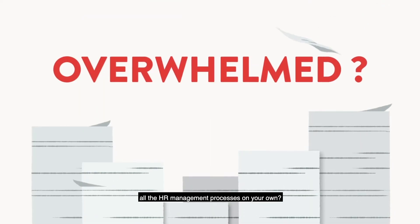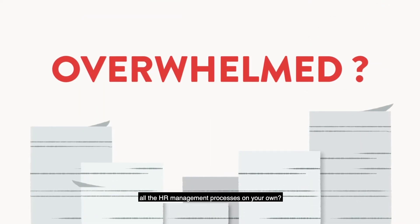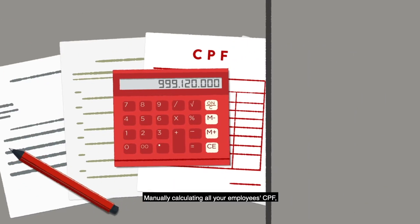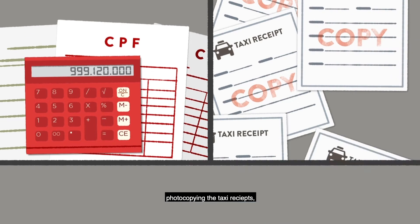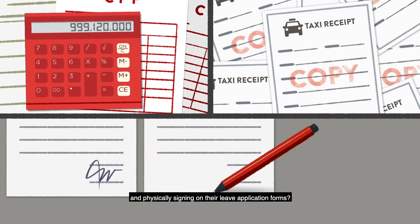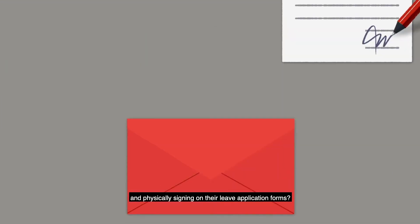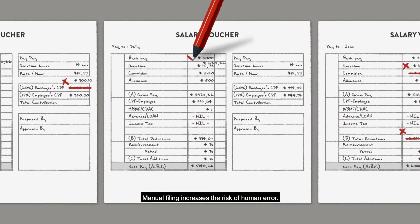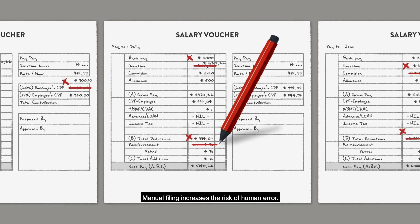Are you overwhelmed with handling all the HR management processes on your own? Manually calculating all your employees' CPF, photocopying the taxi receipts, and physically signing on their leave application forms? Not only are there legal issues if you are non-compliant, manual filing increases the risk of human error.